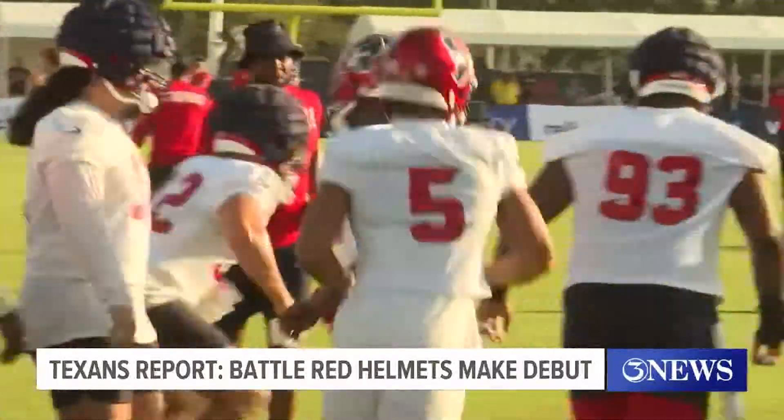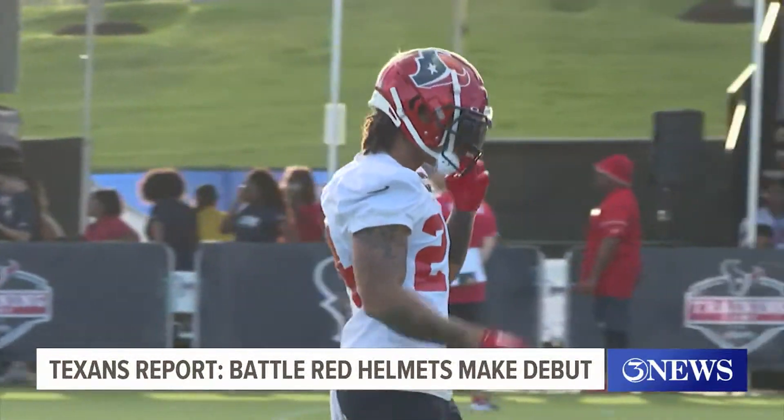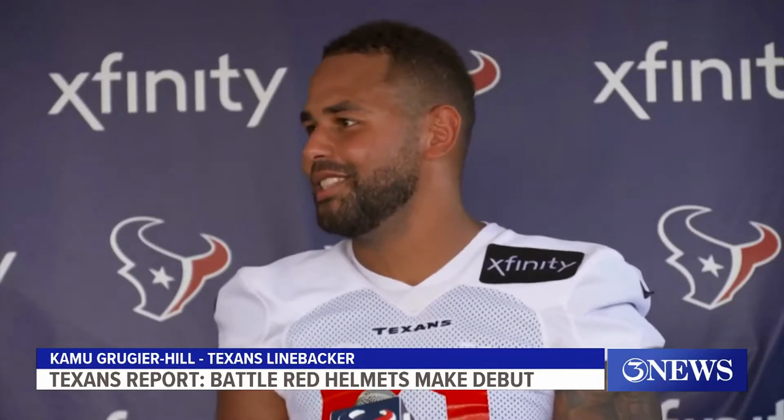No surprise, the new look is a hit with the Texans. When you're a young franchise, you don't have a lot of throwback uniform jerseys. But for us to introduce these Battle Red Helmets, I like the look of it. I love them, man. Great change-up. I love the Red Helmets. I think it's pretty sweet. Especially with the red jerseys, it's going to look smooth.